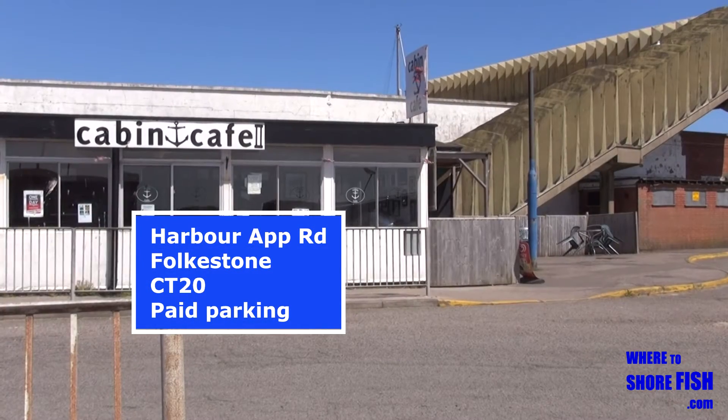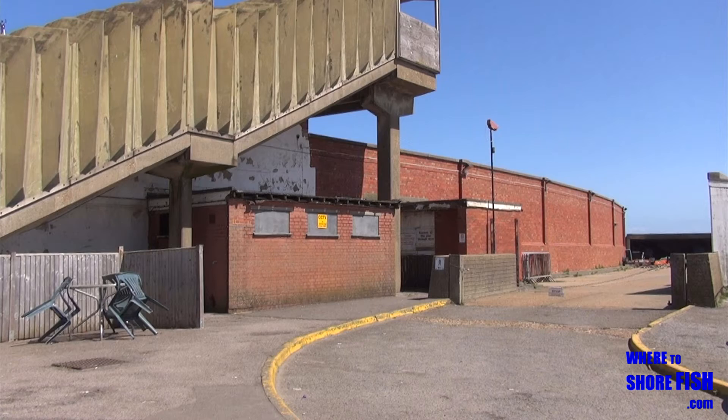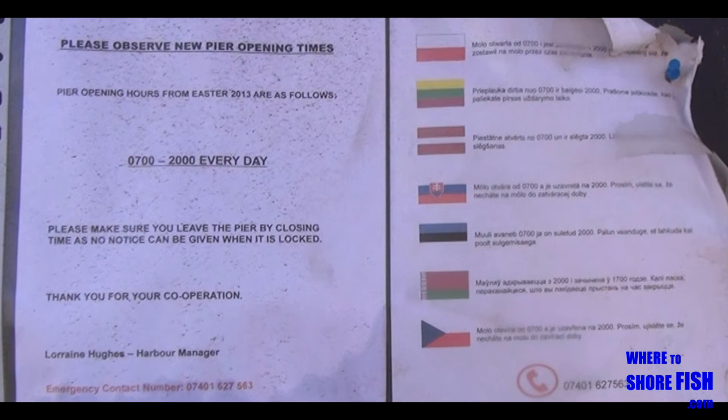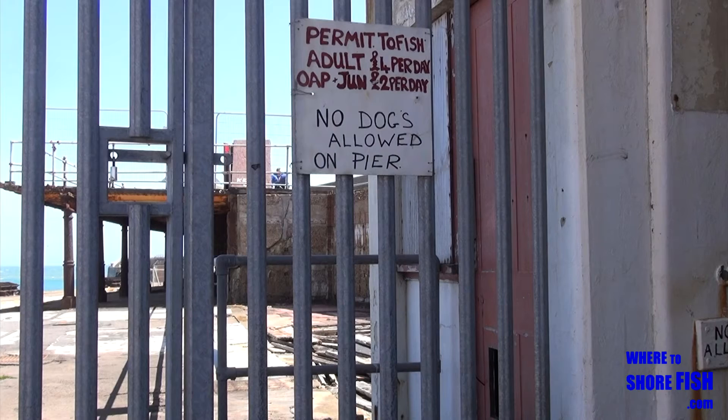When you get to the car park, look for the cabin cafe in the corner. By the cafe is a red brick construction — head for that where you'll find the pier opening times advertised. Go round the corner and follow the old train tracks to the railings. The pier is at the top of these stairs.